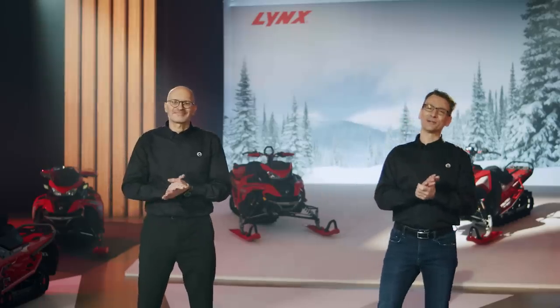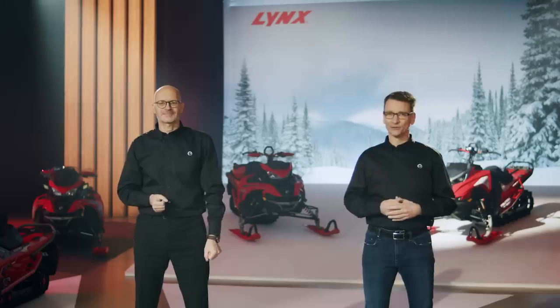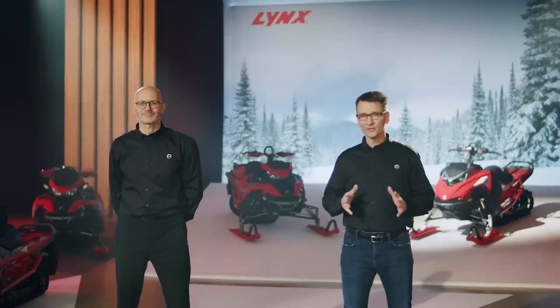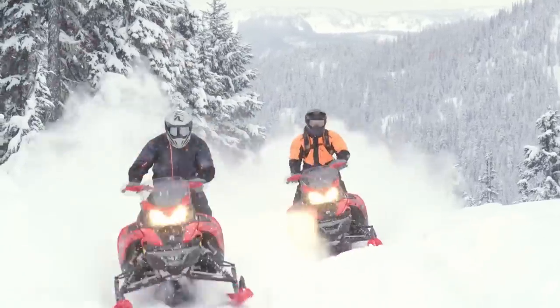For model year 23, the Lynx family in North America is growing again. In addition to the 12B's Rave we introduced last year and the new Deep Snow Shredders, now let's meet the Lynx X-Terrain family of hardcore crossover sleds. We are introducing two models to North America this year: the X-Terrain RE and the X-Terrain Brutale.